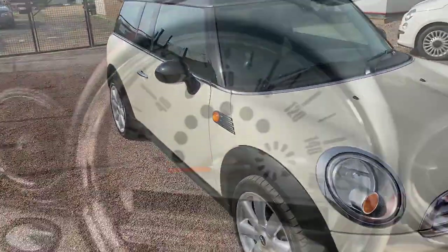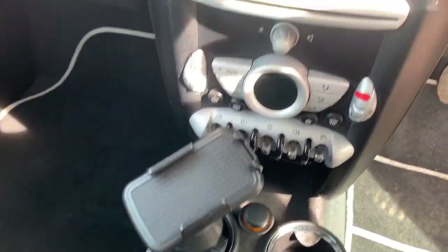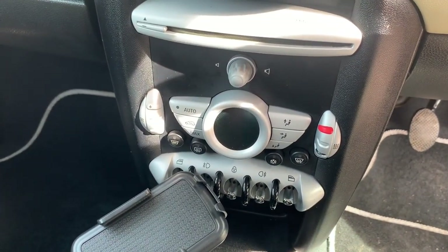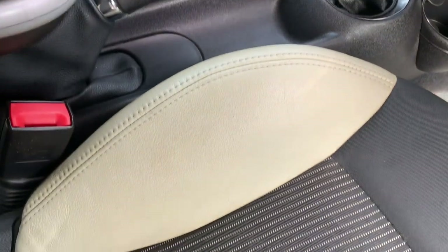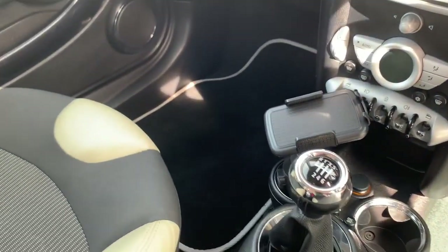Let's move on to the inside. The interior has got the multifunction steering wheel, 6-speed manual gearbox, genuine Mini phone holder, dual zone climate control, an electric heated front windscreen which comes as part of the chilli pack. The car has got the half white leather interior with lined cloth, automatic lights and wipers, and two keys.